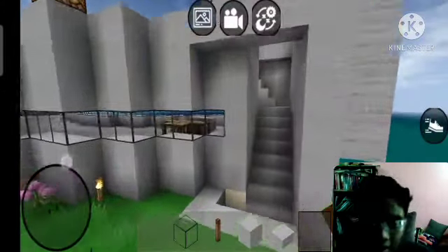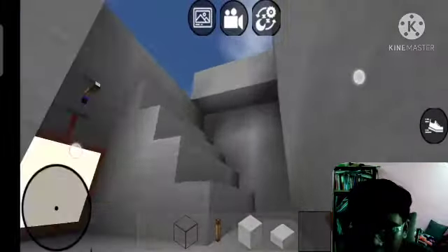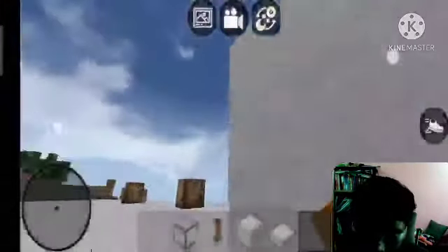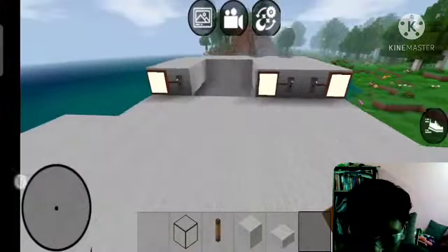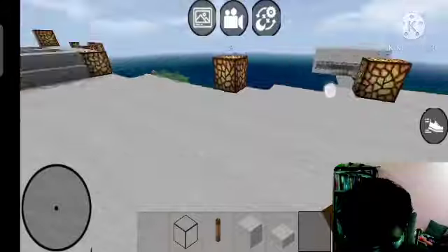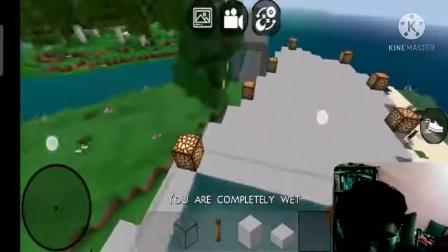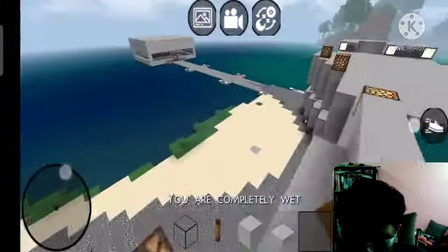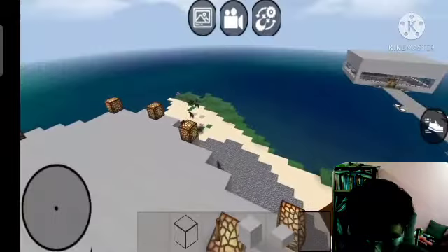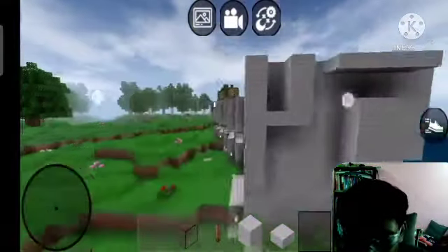I forgot the balcony and backyard of the first house - let's go there first. This is my first house balcony and backyard. The lights here you can turn off and on. I put lights here, two lights here, and one light there due to the space. I put all the light cubes over here because I have my swimming pool and my hot tub here, so it won't become too dark.